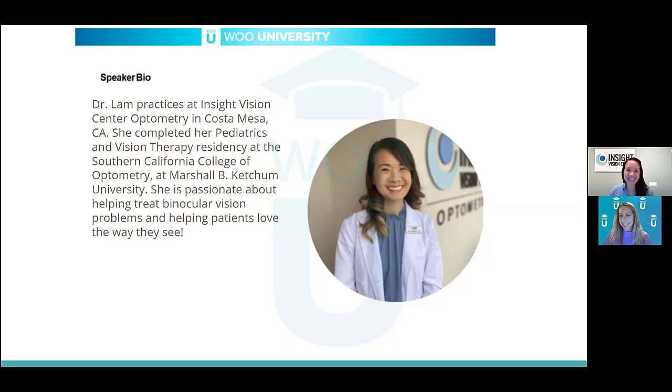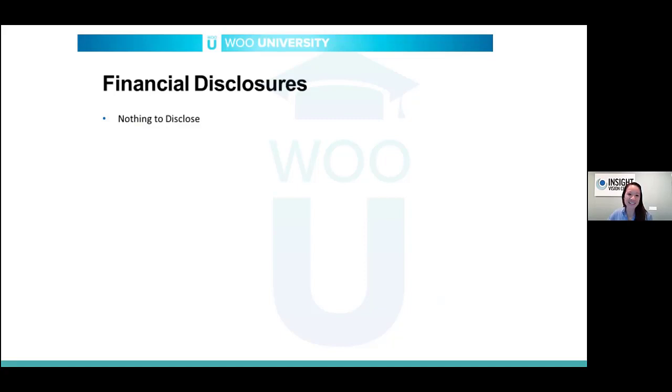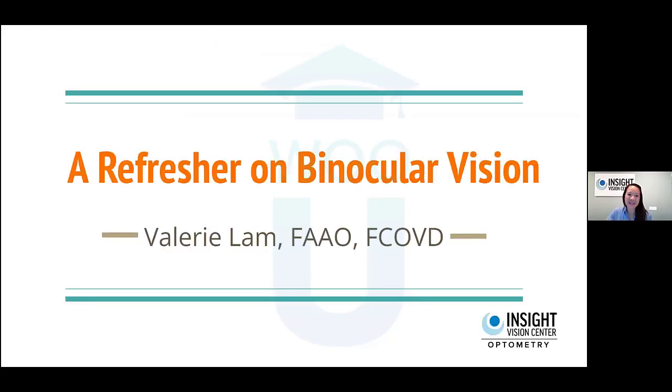Thank you so much for having me on WOU University. I have no financial disclosures. This presentation started because for the primary care OD, you may not remember some binocular vision concepts from school, or maybe haven't done a visual efficiency test like an accommodative flipper test. I wanted to make it practical — tips on treating binocular vision cases and what you can do as a primary care optometrist when you see these cases.